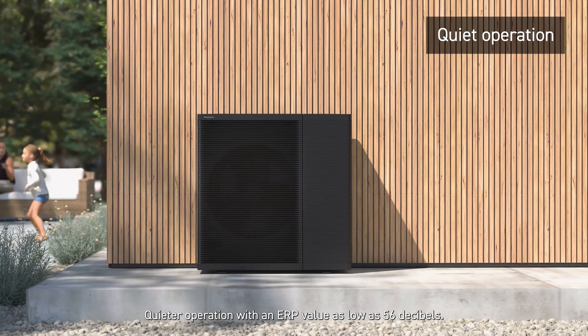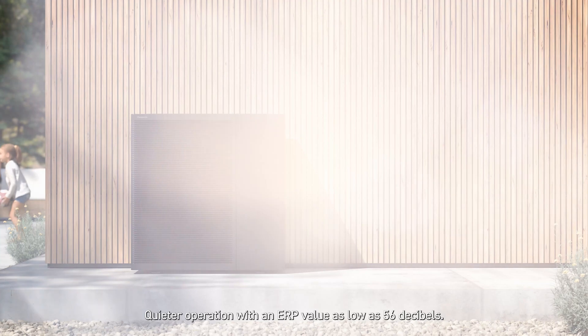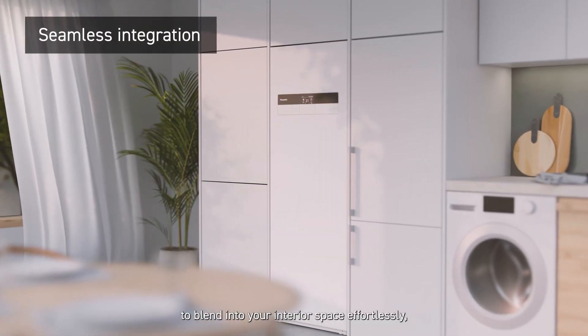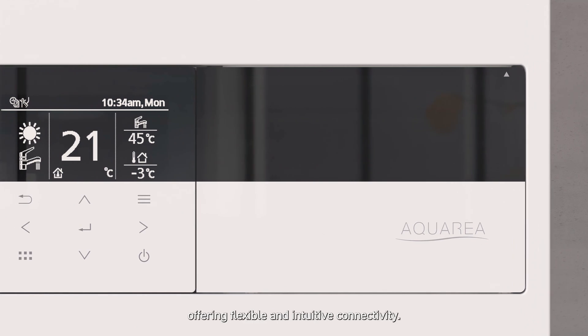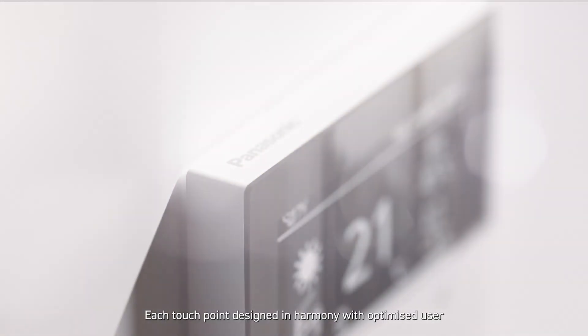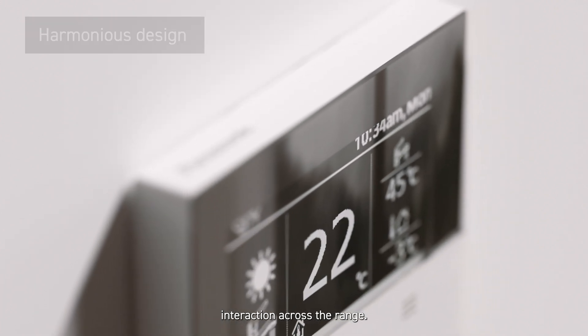Quieter operation with an ERP value as low as 56 decibels. Our indoor unit has been designed to blend into your interior space effortlessly, with simple internet connection through our new front panel, offering flexible and intuitive connectivity. Each touchpoint designed in harmony with optimised user interaction across the range.